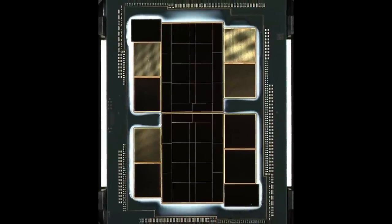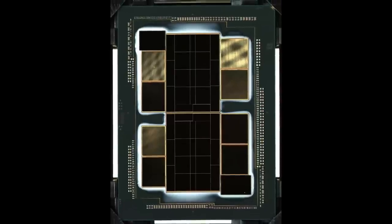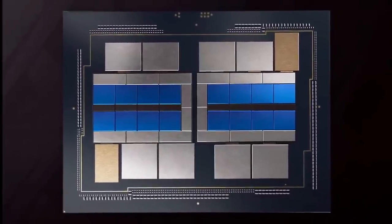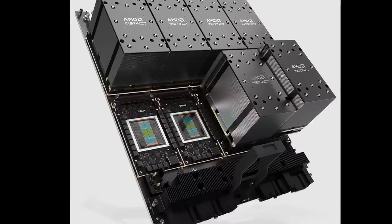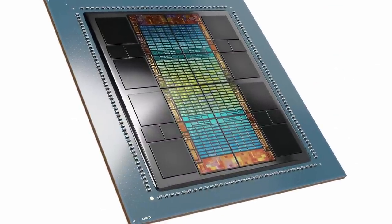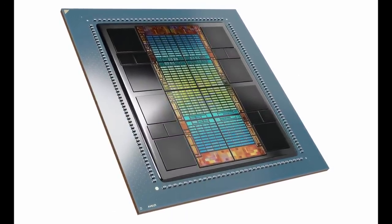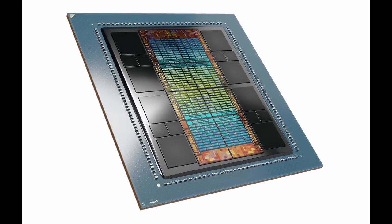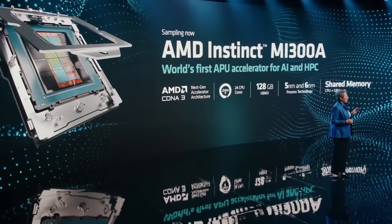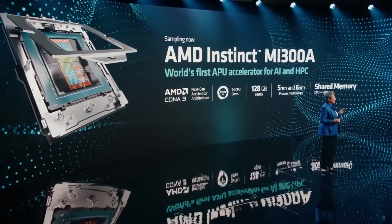This is Intel's Ponte Vecchio high-performance computing GPU. It uses EMIB and Fowler's packaging technologies to combine a mind-blowing 47 active chiplets into a single GPU. This is AMD's MI300X. It also uses advanced packaging technology to 3D stack 8 5nm GPU chiplets onto 4 6nm base chiplets, and it's just one of many versions of the MI300 family. AMD can combine GPU and CPU chiplets as needed, creating powerful HPC and AI APUs or even a CPU-only configuration.